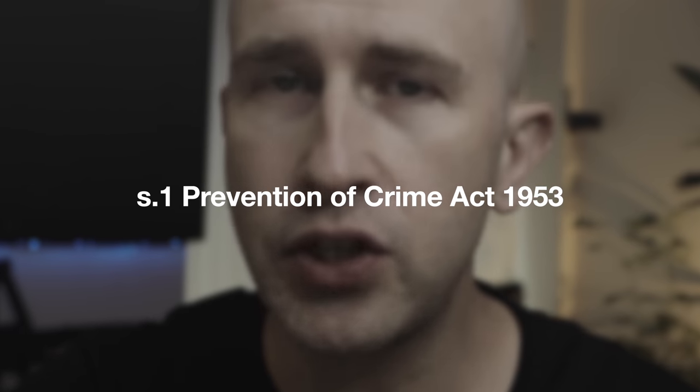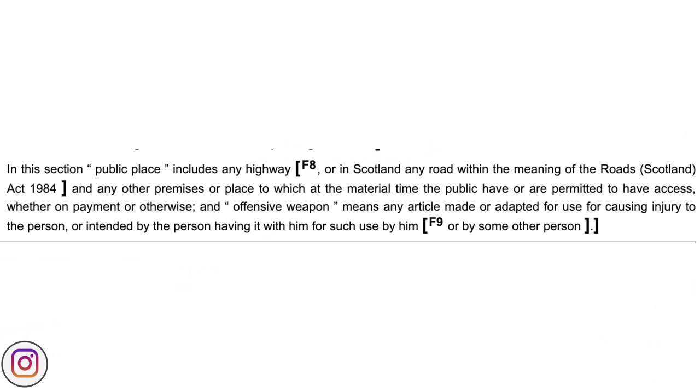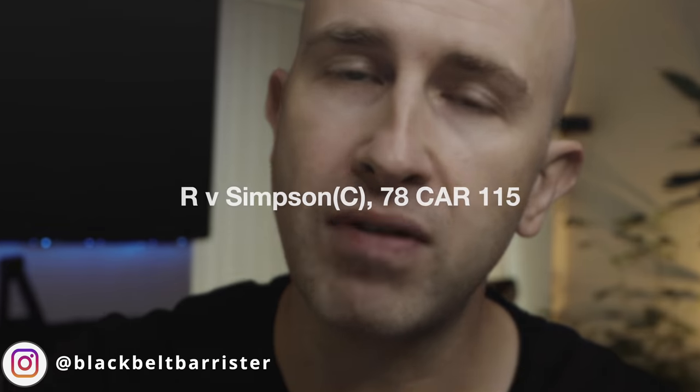This is because section 1 of the Prevention of Crime Act 1953 sets out what an offensive weapon is. Section 1.4 defines an offensive weapon as any article made or adapted for use for causing injury to the person, or intended by the person having it with him for such use by him or by some other person. This was refined further in the case of Crown v Simpson to include three broad categories. The first is items that are offensive in and of themselves — in other words, created or manufactured with the intent of causing someone harm.